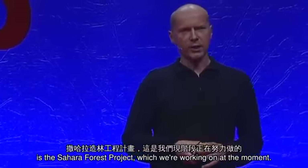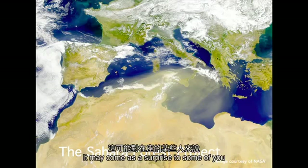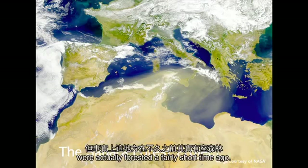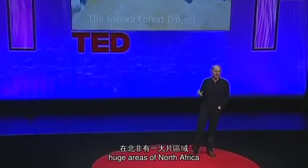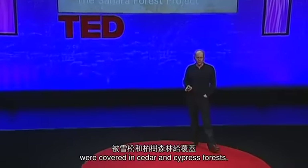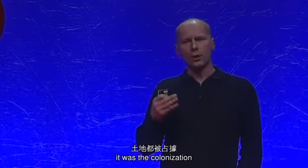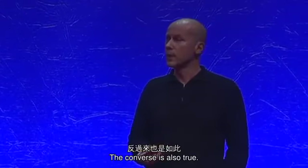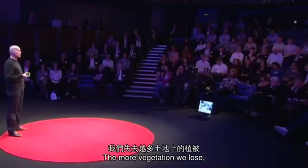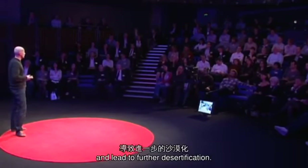So the final project I want to talk about is the Sahara Forest Project. It may come as a surprise to some of you to hear that quite large areas of what are currently desert were actually forested a fairly short time ago. For instance, when Julius Caesar arrived in North Africa, huge areas were covered in cedar and cypress forests. And during the evolution of life on Earth, it was the colonization of the land by plants that helped create the benign climate we currently enjoy. The more vegetation we lose, the more that's likely to exacerbate climate change and lead to further desertification.